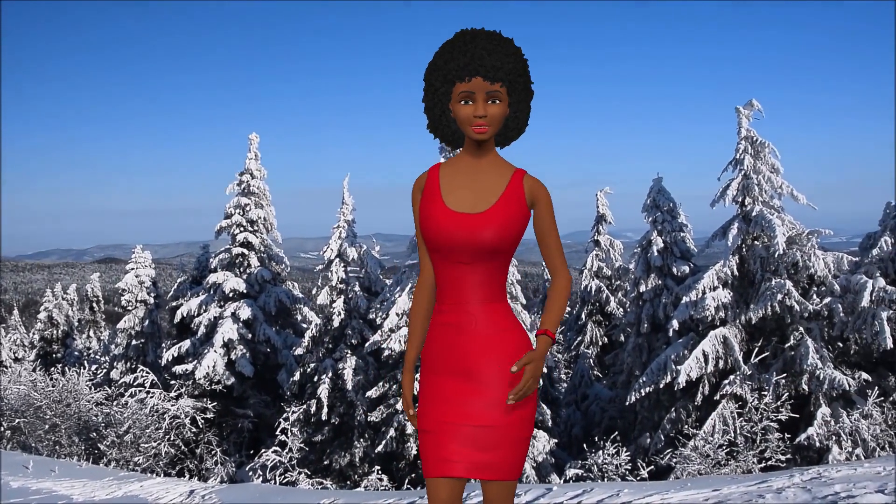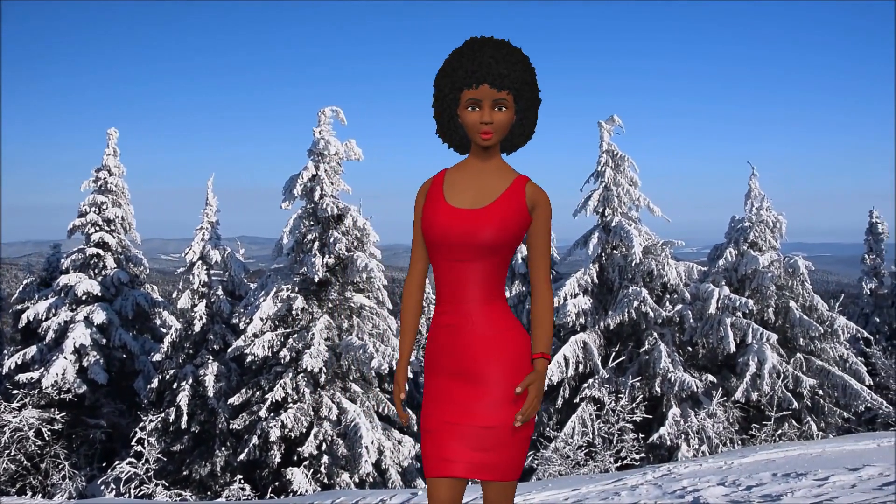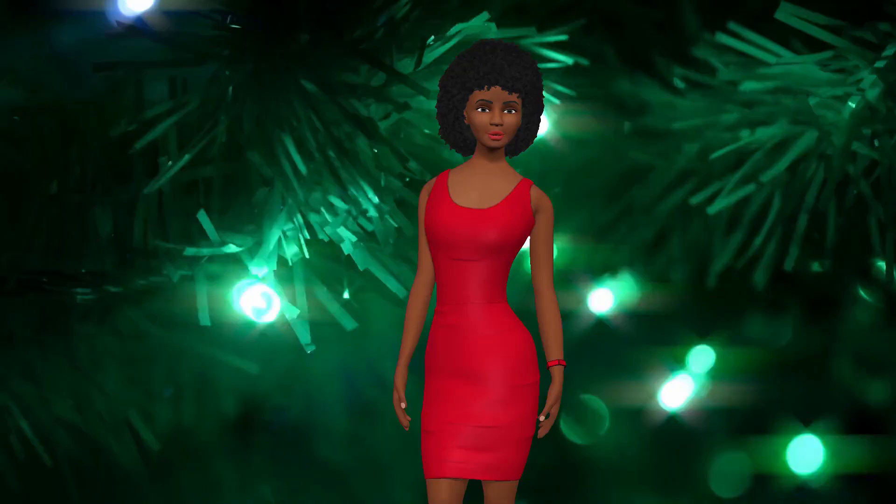Dull and muted grays give a nice warm and fuzzy touch, and hues of rich red right through to mellow maroon are reflective of the season.